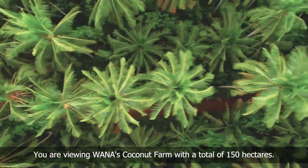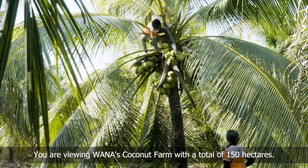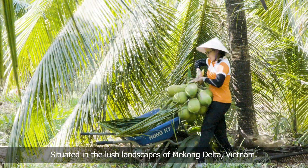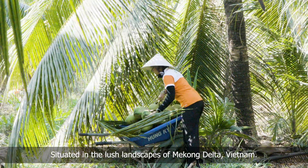You are viewing Wanam's coconut farm with a total of 150 hectares, with an output of about 15 million fruits per year, situated in the lush landscapes of Mekong Delta, Vietnam.